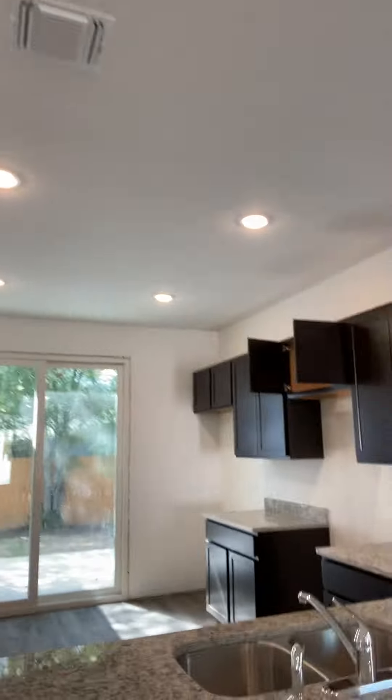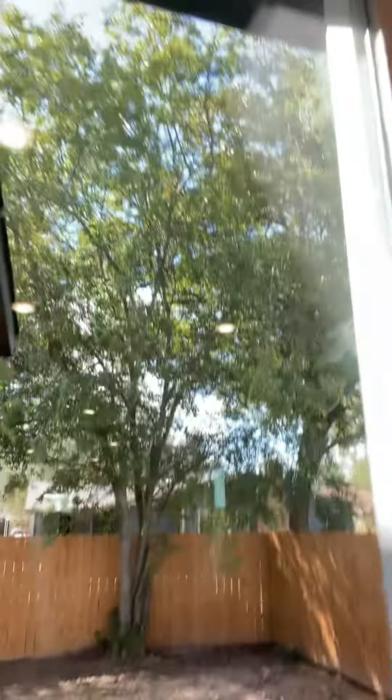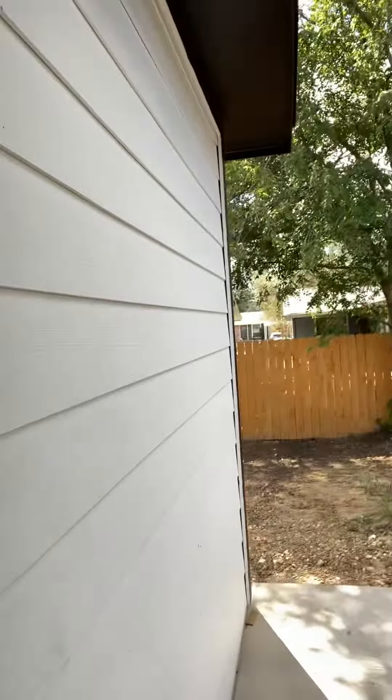We have 36-inch cabinets, three-centimeter granite, the deep sink, the sprayer, filtered water at the sink, and wood shelving. Look at that wood shelving! The slider glass door lets a lot of light in. The gas range goes here, and the microwave, which we vent out, comes with a Google Hub for home automation.